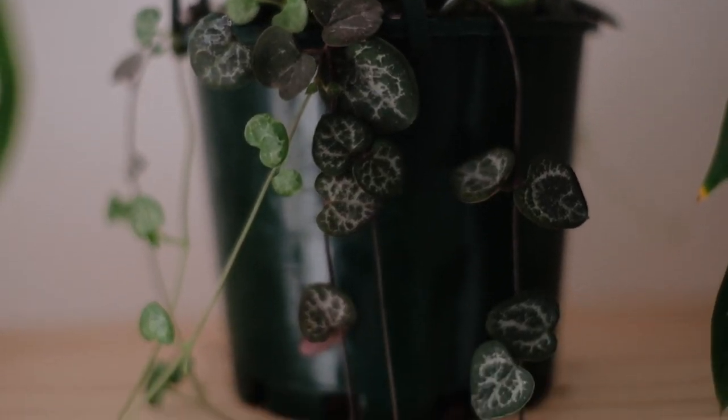One more tip: when you adopt a new plant and bring it into a new space, leave it in the nursery pot for a while before repotting. It takes time for a plant to adjust to a new environment, and having to also adjust to a new pot can be stressful. For example, my string of hearts is still in its nursery pot until it gets acclimated, and then I'll repot it a couple months down the road. Those are all my plants — thanks so much for watching!